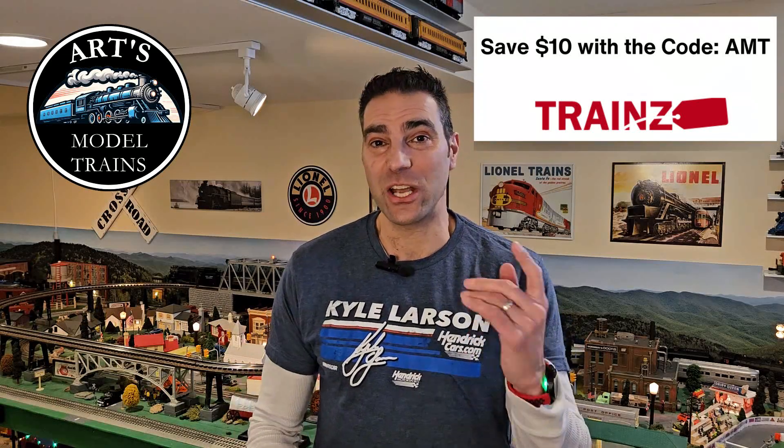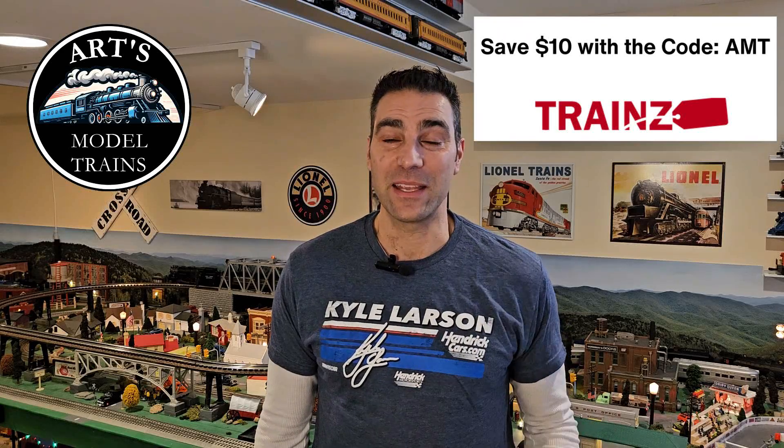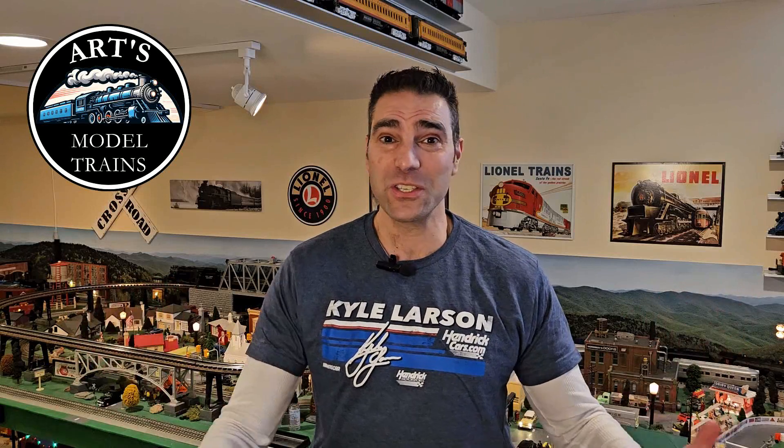Make sure you go every day, guys, and check out the Trains website. They're adding new inventory every day. And keep in mind, they have more than just trains. They've got buildings, lighting systems, slot car track stuff, model stuff, RC car stuff — anything you guys need. It's there.